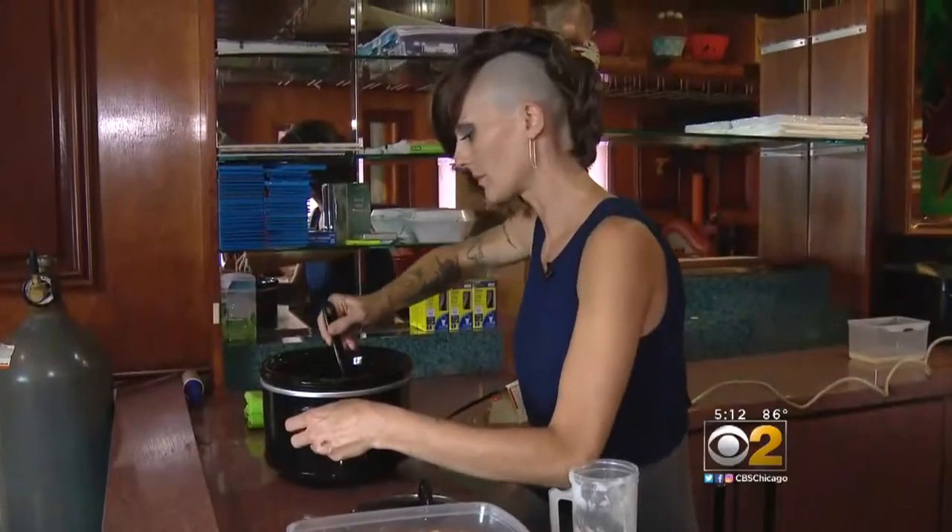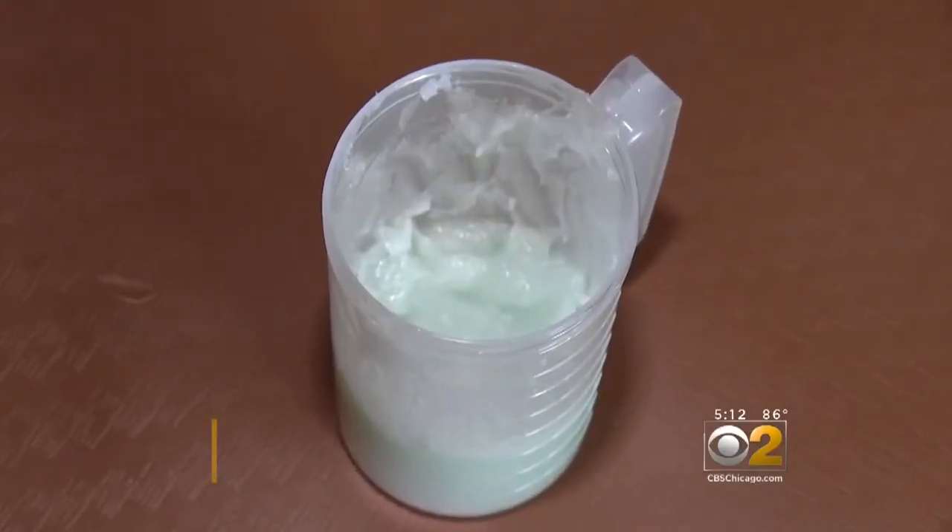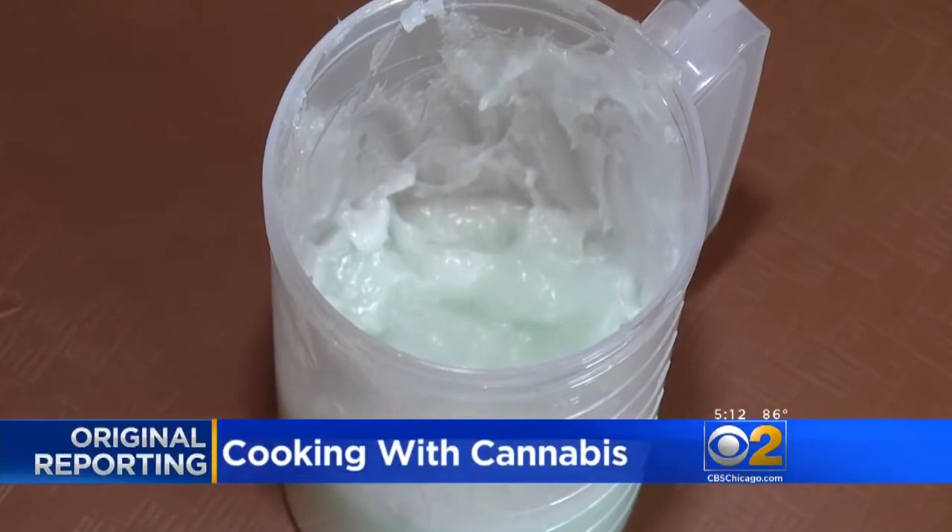Cooking with cannabis might sound like the title of some comedy sketch, but it's not. If you have a real need for medical marijuana, cooking with cannabis can help you get the relief that you need faster for less money. More than rice krispies and marshmallows are mixing it up in this pot — a key ingredient to the treats is a pasty coconut oil infused with cannabis.